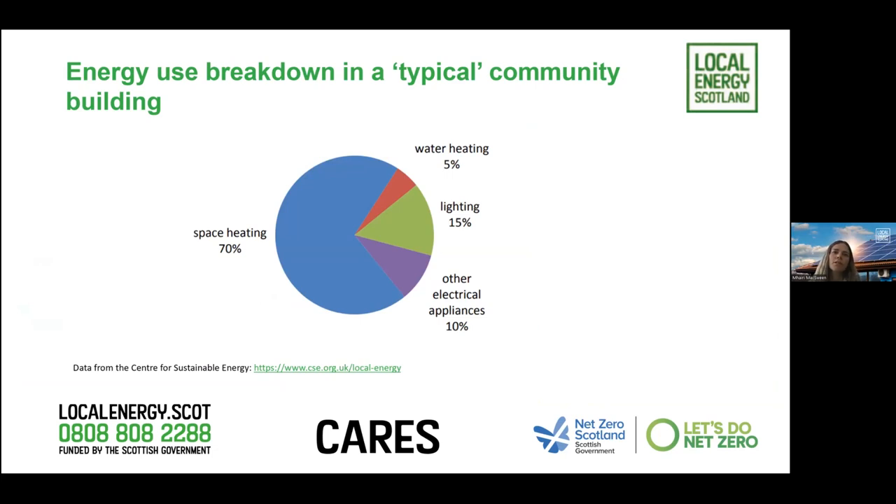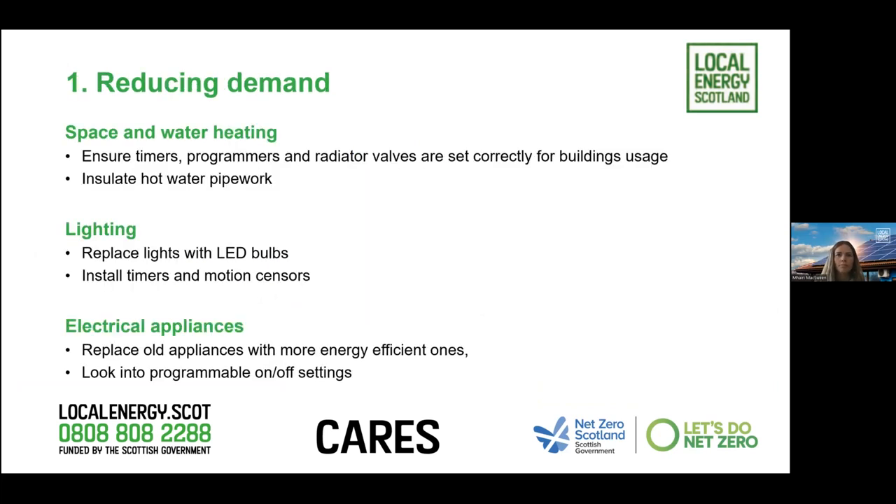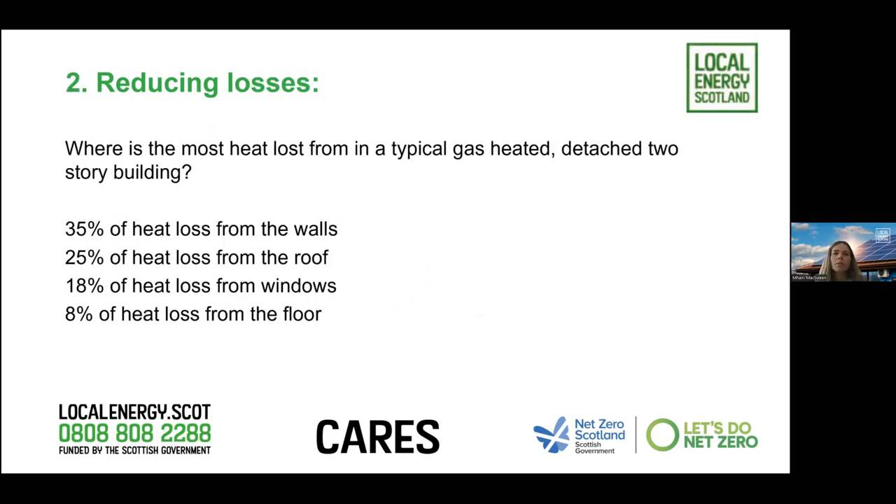The energy use in a typical community building breaks down as: space heating at 70%, water heating at 5%, lighting at 15%, and other electrical appliances at 10% - that's why decarbonising heating is such a focus. For heat loss in a typical gas-heated detached building: 35% from walls, 25% from the roof, 18% from windows, and 8% from the floor. This helps prioritise where you focus your cost spend on energy efficiency measures for maximum impact.